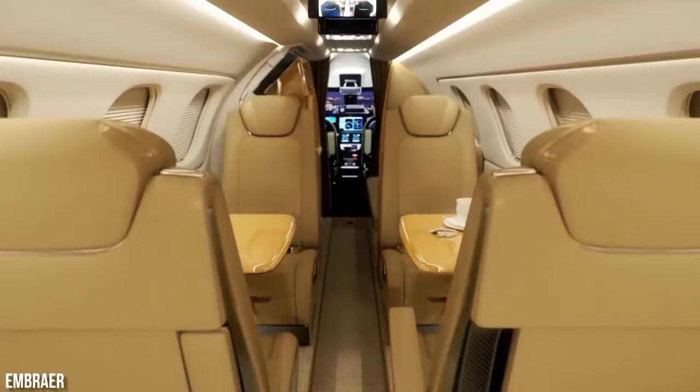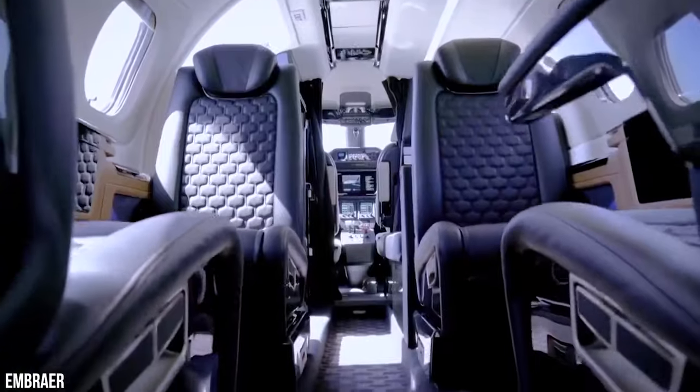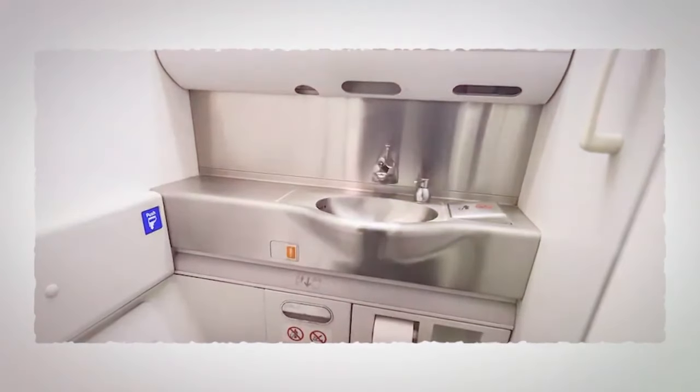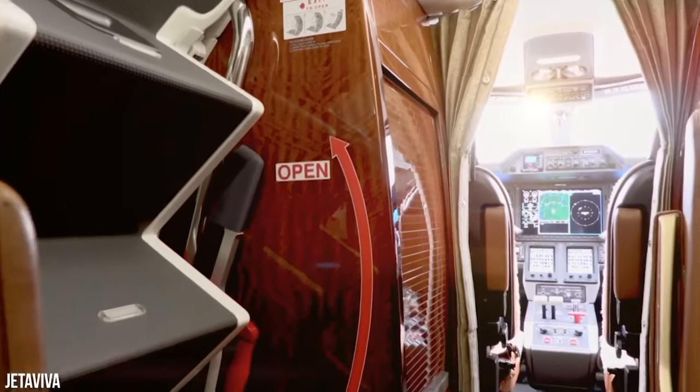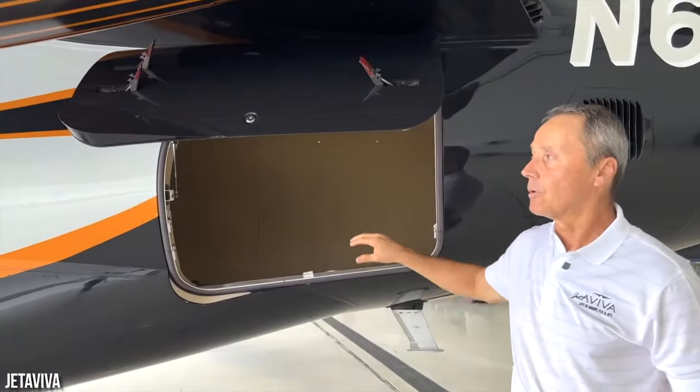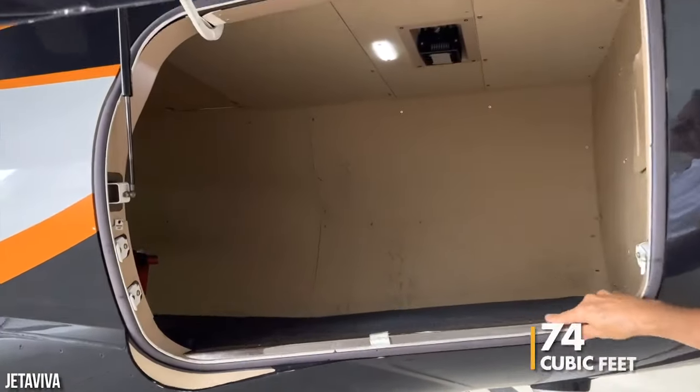When it comes to floor plans, the Phenom 300 offers two primary options, each with its own set of customizable features. You can choose to include a full wardrobe or a sink in the lavatory, and the galley is equipped with convenient amenities like a hot jug and a wine rack. As for storage, the aircraft boasts five spacious baggage compartments totaling 74 cubic feet.